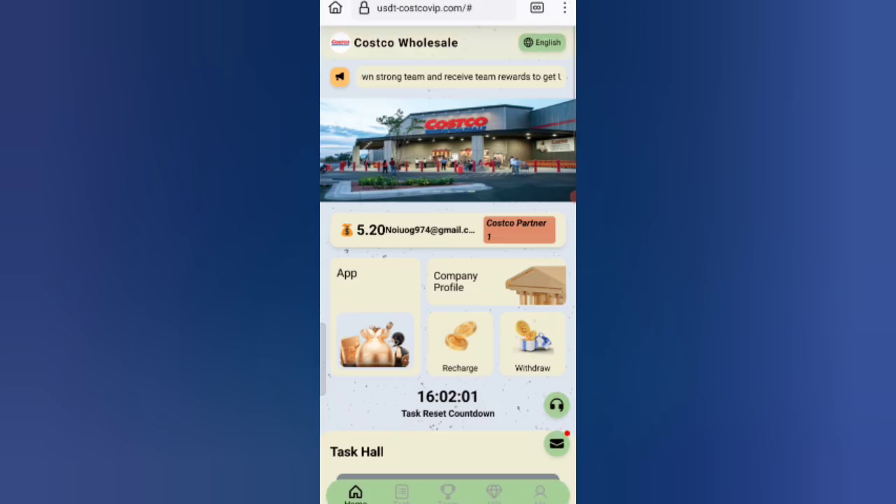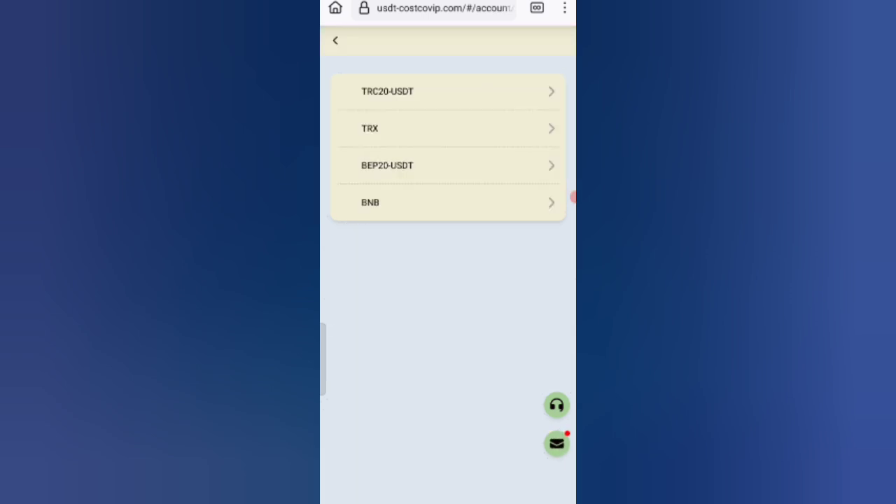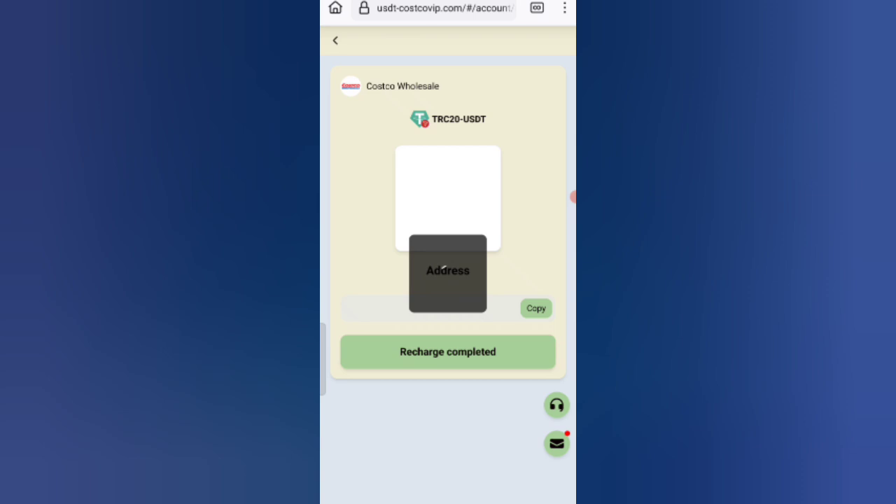I will tell you how to recharge. Click on the home button and then click on the recharge option. You can see there are four types of recharge methods: first TRC20 USDT, second TRX, third BEP20 USDT, and fourth BNB. Select the TRC20 USDT option.